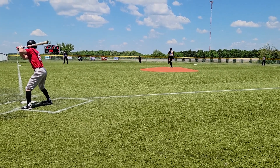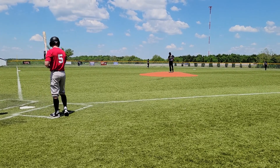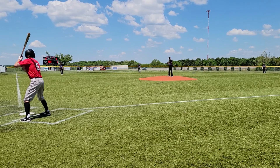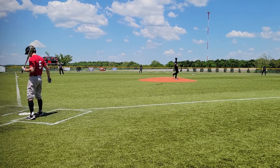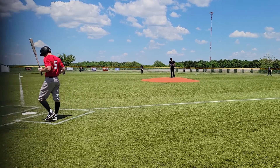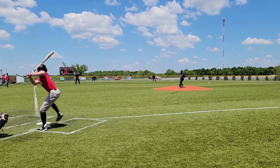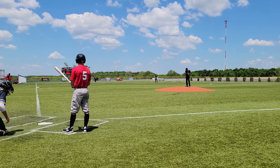Now Garrett Romero up to the plate for the Travelers, takes strike one. One, two — count goes to two and one. Romero, batting left, facing the advantage against the right-handed pitcher. Takes a fastball high outside, count now two and one.